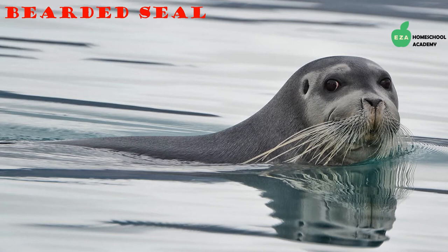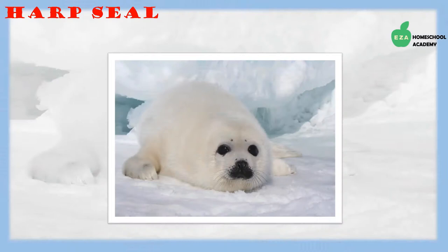A variety of seals can be found in the Arctic. It is important to know that some seals are earless and others have visible ears on the sides of their heads. One earless species found in the Arctic is the bearded seal. They survive by feeding on prey found along the ocean floor, such as clams, squid, and fish.